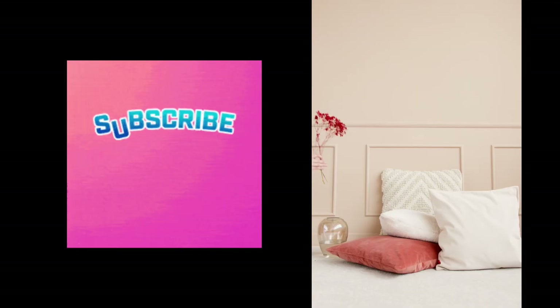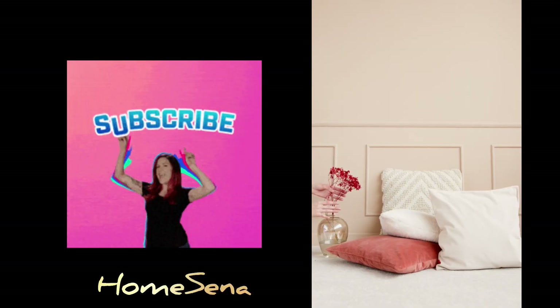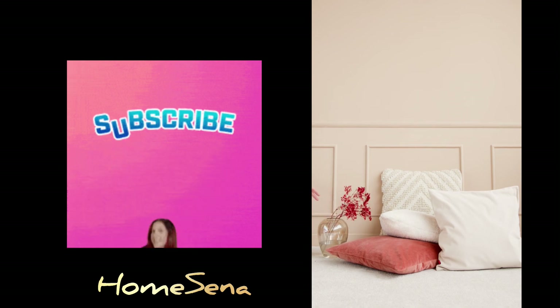But before we dive in, if you enjoy informative content like this, don't forget to hit that subscribe button.